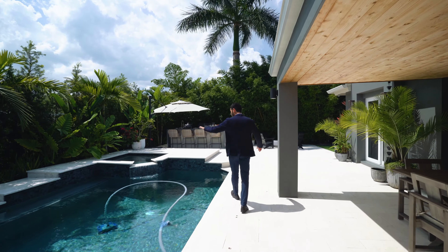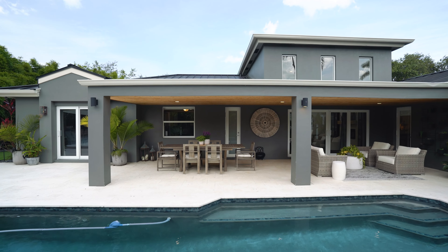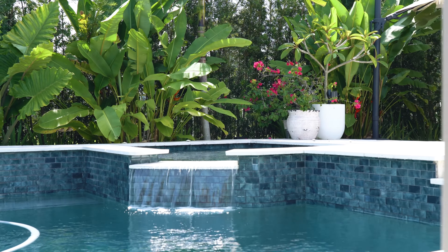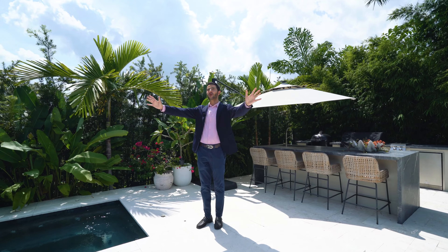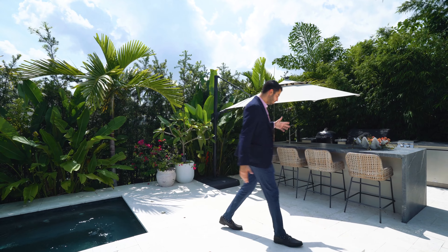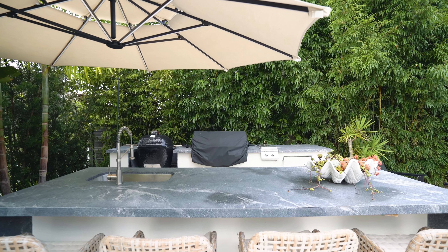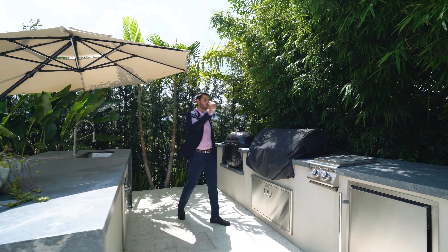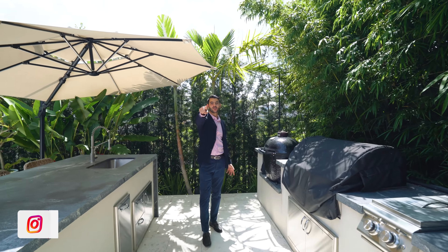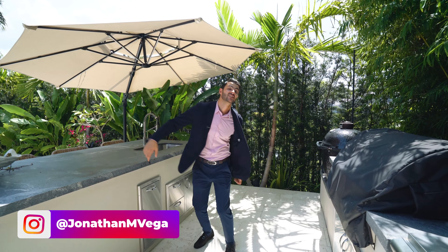Here you have your pool area with a seating area in the pool and another seating area nearby. You have a jacuzzi area where you can hang out and enjoy the water feature. Looking back at the house from the backyard, it's beautiful — the metal roof, the accents, look really nice. And here is your summer kitchen — it's a big summer kitchen. You have a sink, barbecue, burner, and refrigerator — everything you need to cook up some burgers.